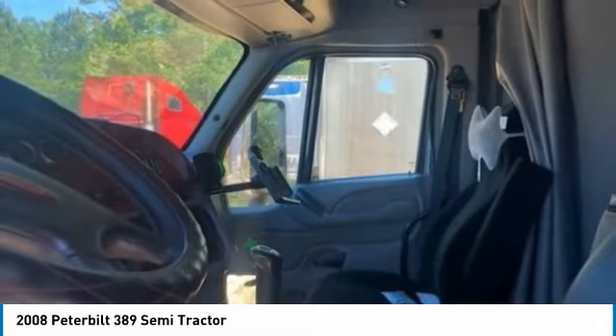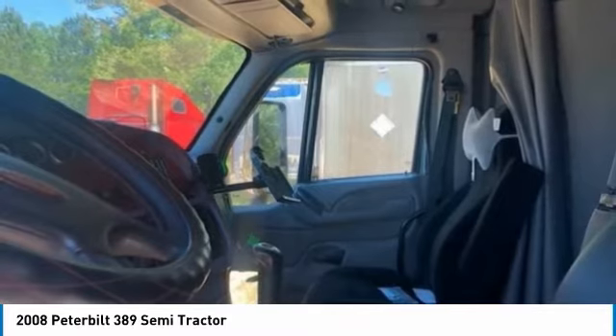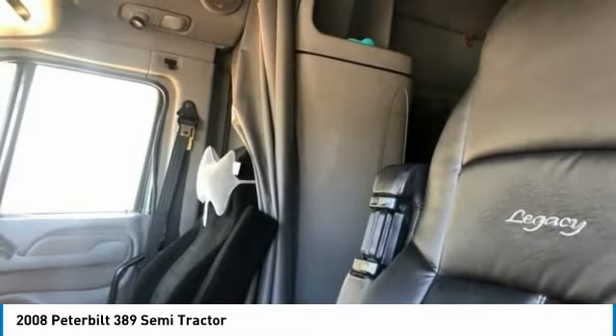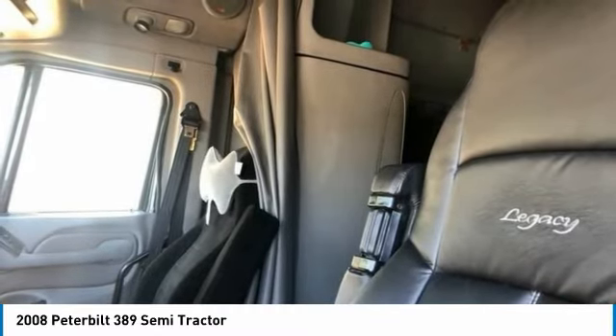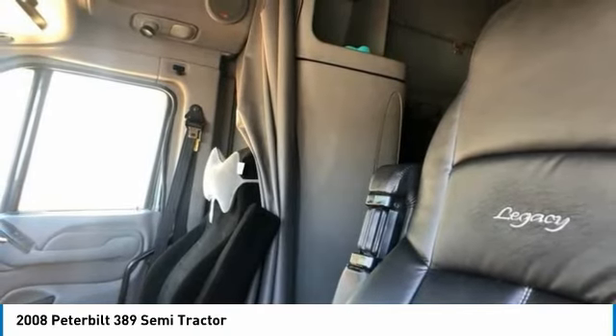This 2008 Peterbilt 389 Semi-Tractor is field-ready and priced to sell. It has been very well maintained, which has enabled its road-ready condition. If you are eager to meet the demands of any rigorous lifestyle, then call today for more information on how you can put this industrious 2008 Peterbilt 389 Semi-Tractor to work for you.